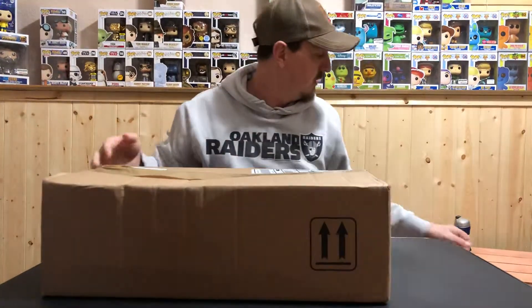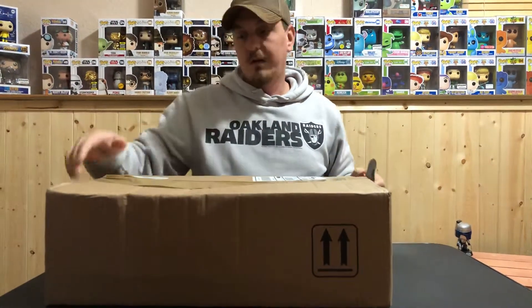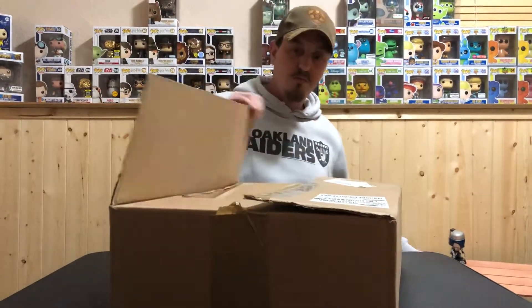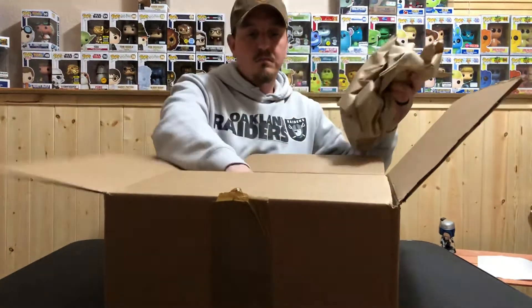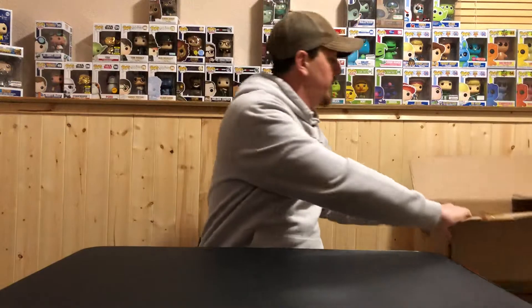First I'll show you guys what I got from Box Lunch. Hopefully it came in good condition — it's kind of banged up and the tapes are pretty much ripped off. They're all in the sorter though, so that's good.